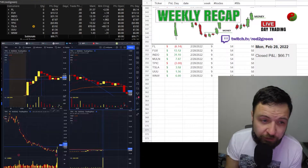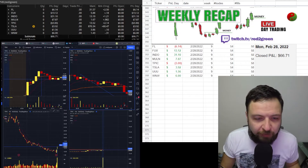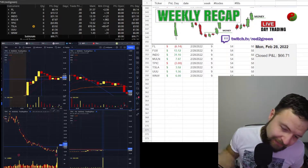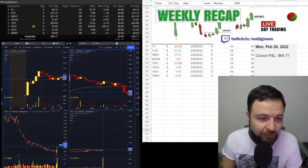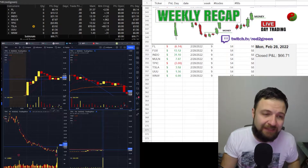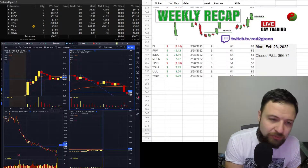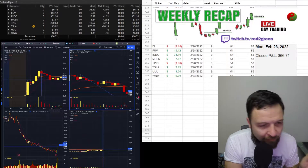Hello YouTube, Red to Green here again with another recap. Today is February 28, 2022 — the last day of February. February is done for me as far as trading goes. What a crazy month! I'm up $66.71. I traded eight stocks today. It was a slow day for me and I was a little bit more conservative because of how I did last week.